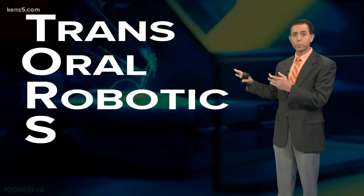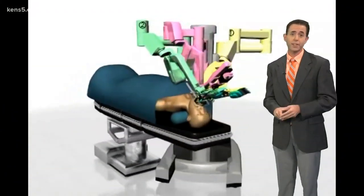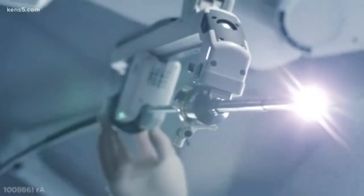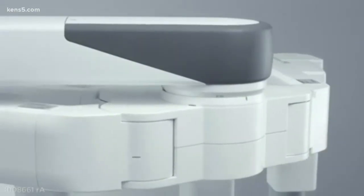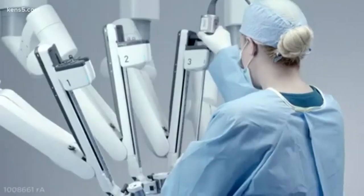TORS stands for transoral robotic surgery. It's a surgical procedure performed completely through the patient's mouth using robotic technology to facilitate the procedure. Where we operate is very high-stakes real estate, very tight confines. But once the surgical robot and its instruments are in place, we get very good exposure that allows us to perform these surgeries in a safe, effective way.